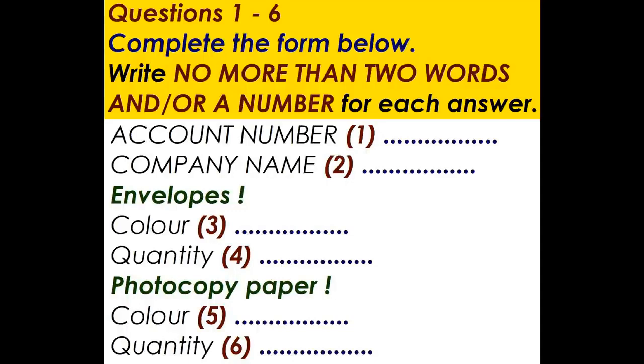On second thoughts, make that two boxes. We go through heaps of envelopes. As a matter of interest, are they made from recycled paper? No, you can't get white recycled paper. The recycled ones are grey, and they're more expensive, actually. Right, we'll stick to white, then.